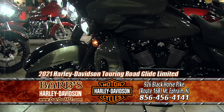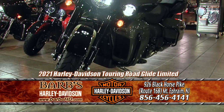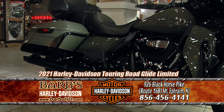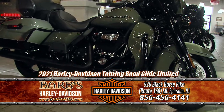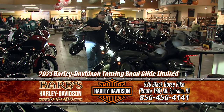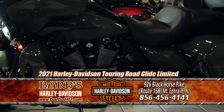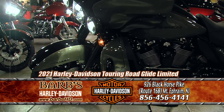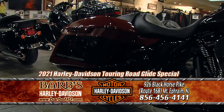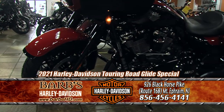Next one down is the Limited — new color for 2021, Deadwood Green and Black. Really nice and rare because they're not making many of these. This one is liquid-cooled 114 Milwaukee-Eight engine. You get heated grips as standard, RDRS is standard, you get the tour pack and headphones. Blacked-out motor, and you can also get these in the chrome version. Over here we have a Road Glide Special in black — you can get this in black or chrome version for 2021. The new tank design and new running boards are a couple of new features on these motorcycles.